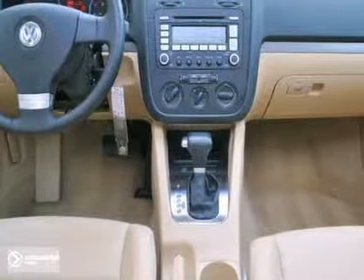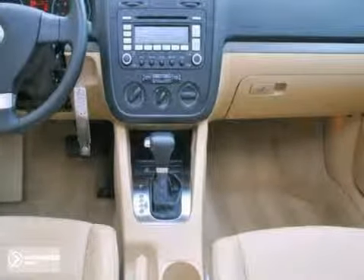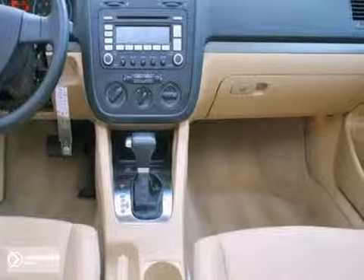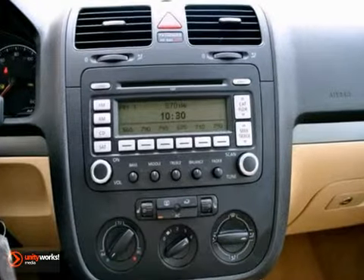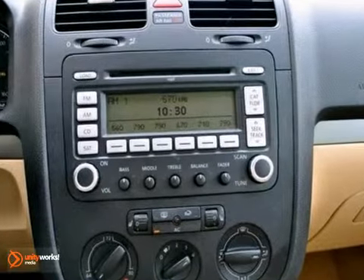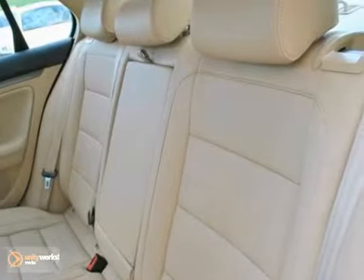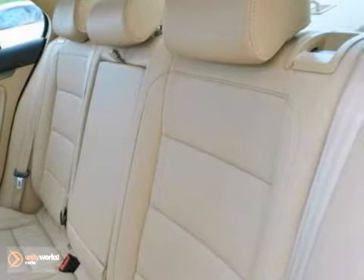The 16-inch alloy wheels show like new, and we put a brand new set of tires on it. This one's powered by Volkswagen's 2.5-liter four-cylinder engine coupled to a six-speed automatic transmission. This Jetta is well-loaded — it has the optional iPod adapter, a power moonroof, a premium stereo with a CD changer, and satellite radio.